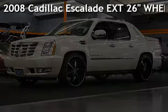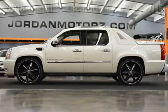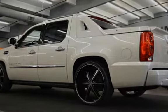Presenting a pre-owned 2008 Cadillac Escalade EXT. This four-door truck has an eight-cylinder, 6.2-liter V8 engine, with all-wheel drive, and an automatic transmission.